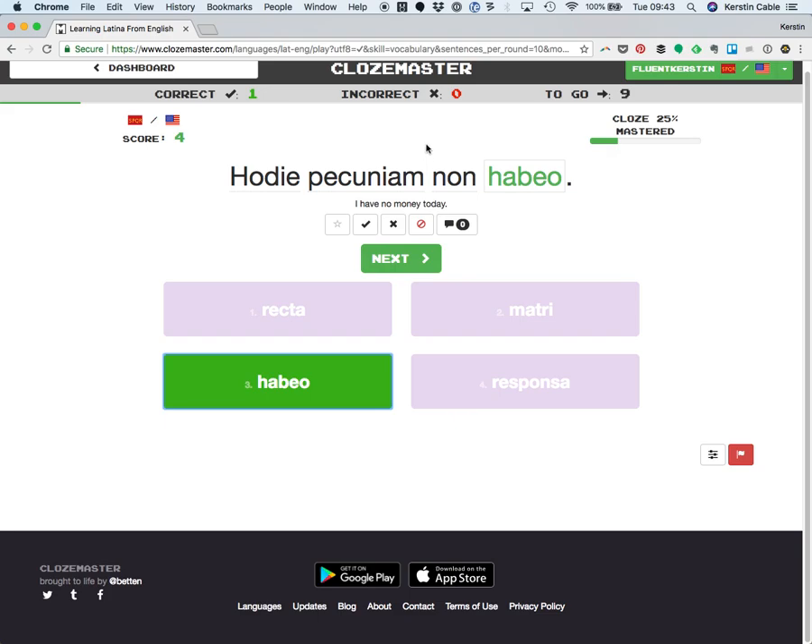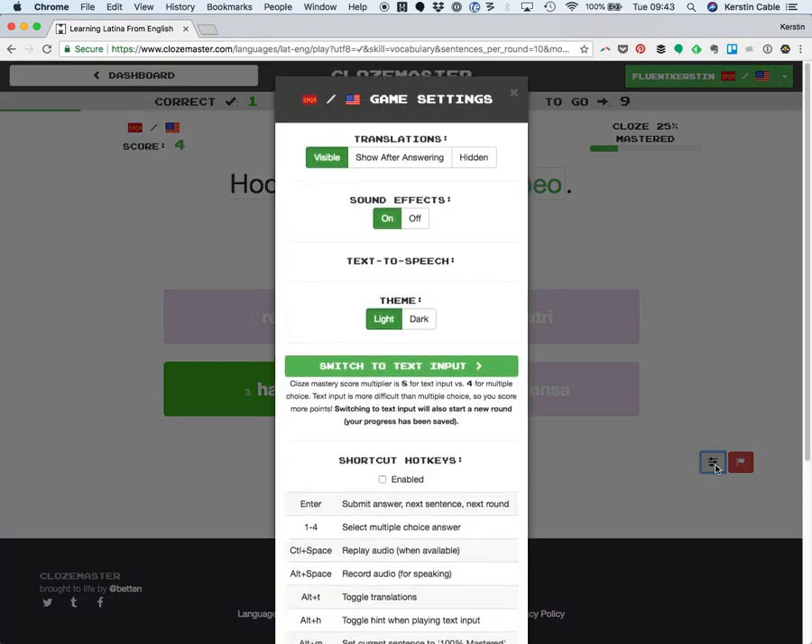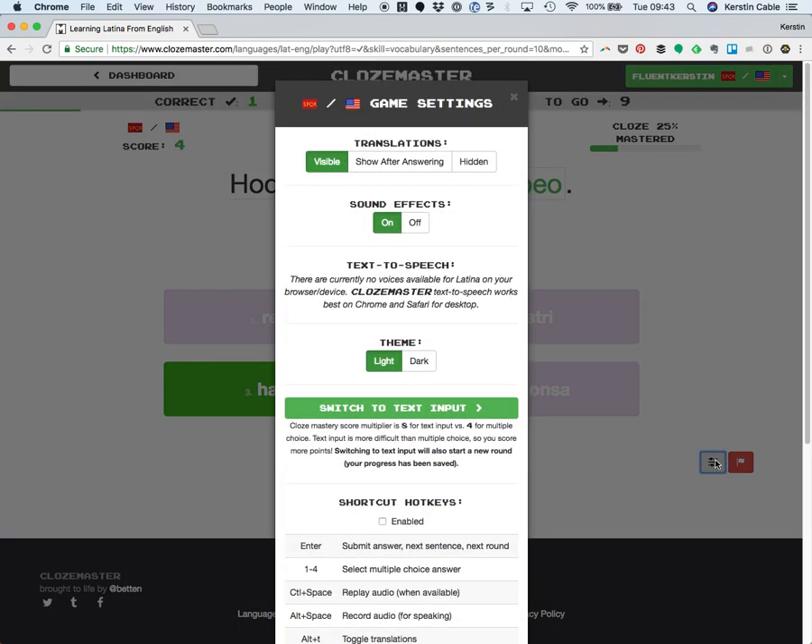There are a few extra things in Clozemaster that I do want to show you. In this little review session when you're in the game, you can click Settings down there — our cute little settings button. And if you don't want to see the translation, you don't want to go "OK, this sentence means this, here's what I think should be in the gap" — if you want to just work from your feel, which is excellent at the intermediate levels, click Hidden or my favorite: Show After Answering.